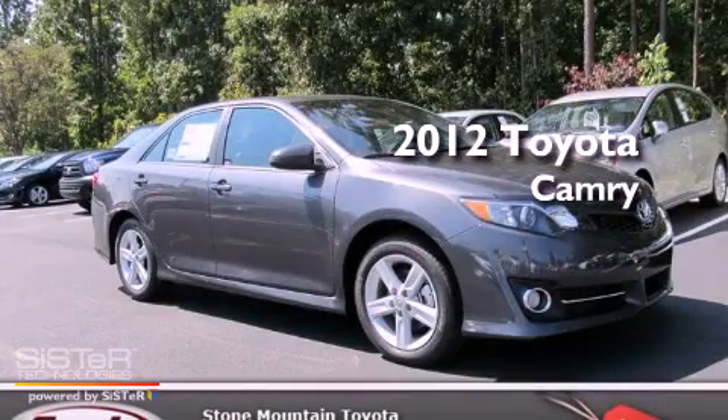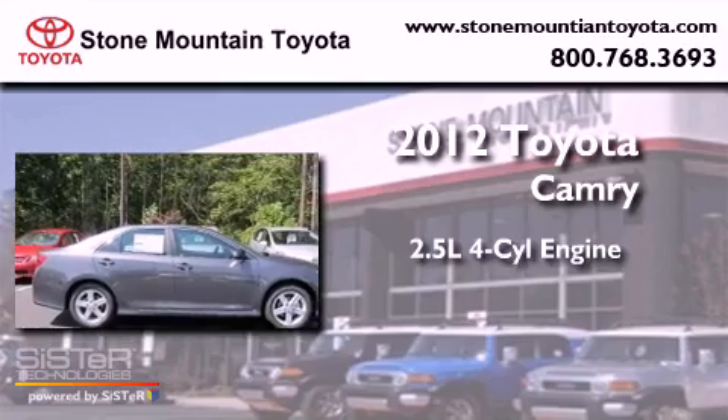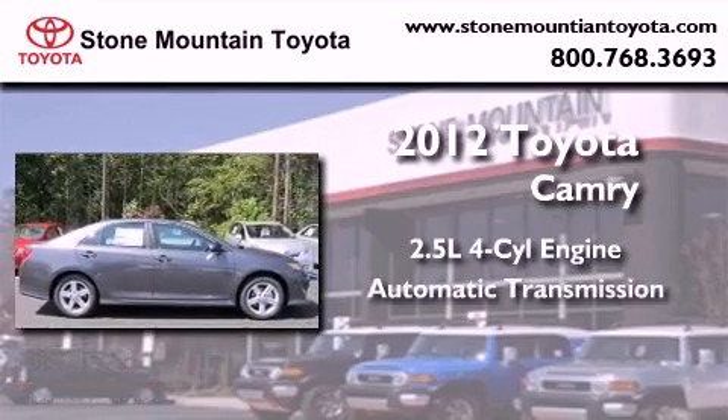This is a brand-new 2012 Toyota Camry. It features a 2.5-liter four-cylinder engine and an automatic transmission.